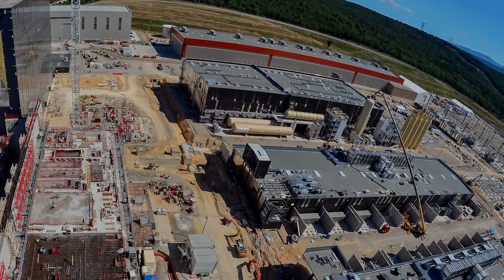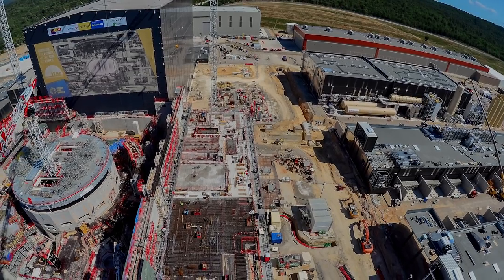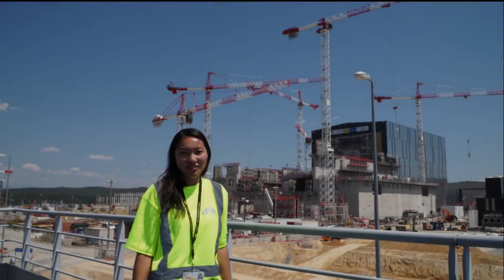On the ITER construction site, there are also other supporting systems like cooling water, diagnostics, power supply, and so on. Did you enjoy the visit?